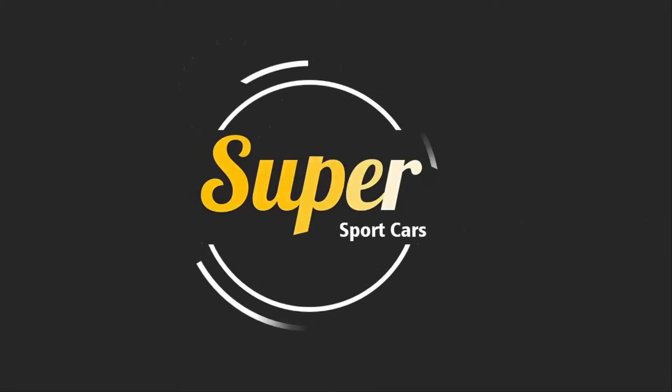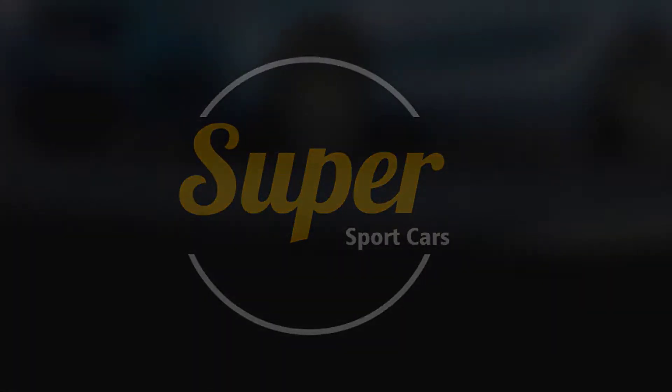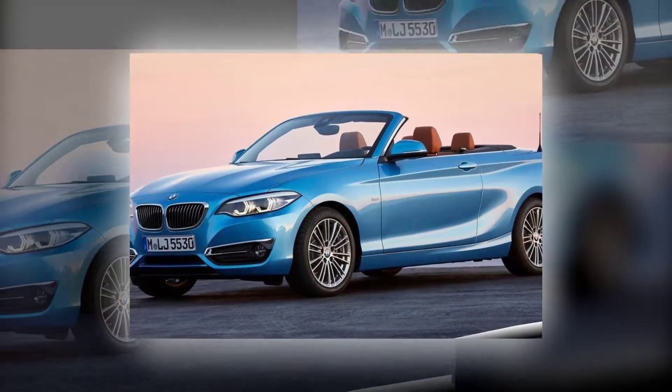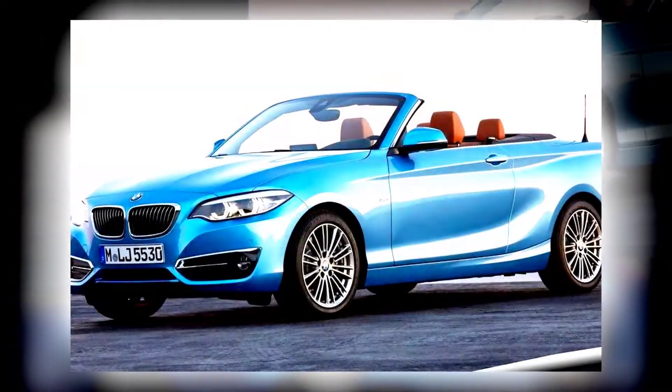2018 BMW 2 Series: Aesthetic Refresh. The BMW 2 Series adopted new model nomenclature and more powerful engine options for the 2017 model year — changes that improved an already enjoyable package and helped the M240i and M2 version win another 10BEST cars award.